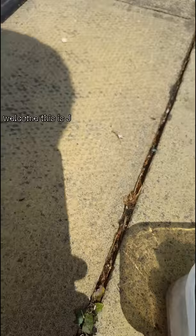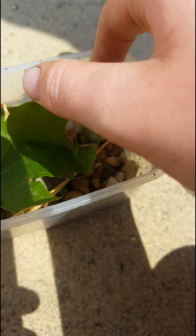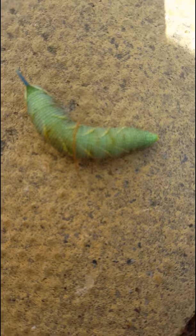Hello and welcome to J and D Animal Adventures. I found this very rare caterpillar earlier today. And if I touch it, it'll just have a spasm. I'll pick it up and show you guys. And that's what it looks like. I believe it's a hawkmoth caterpillar.